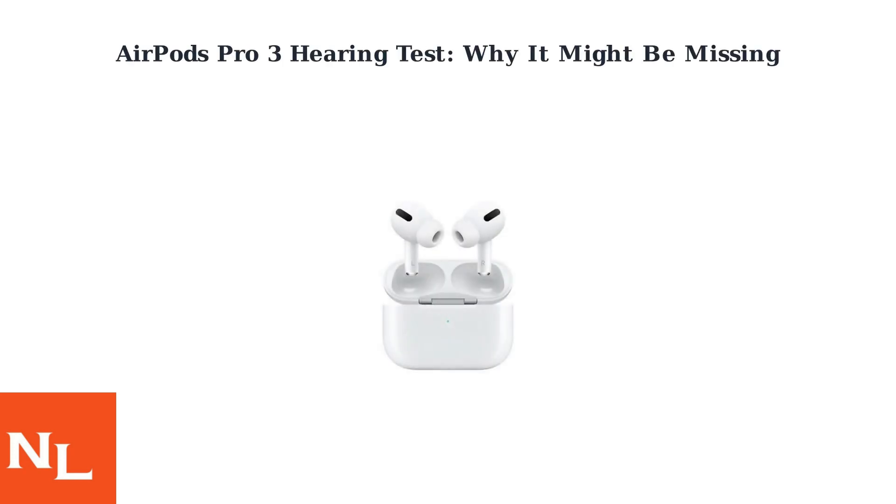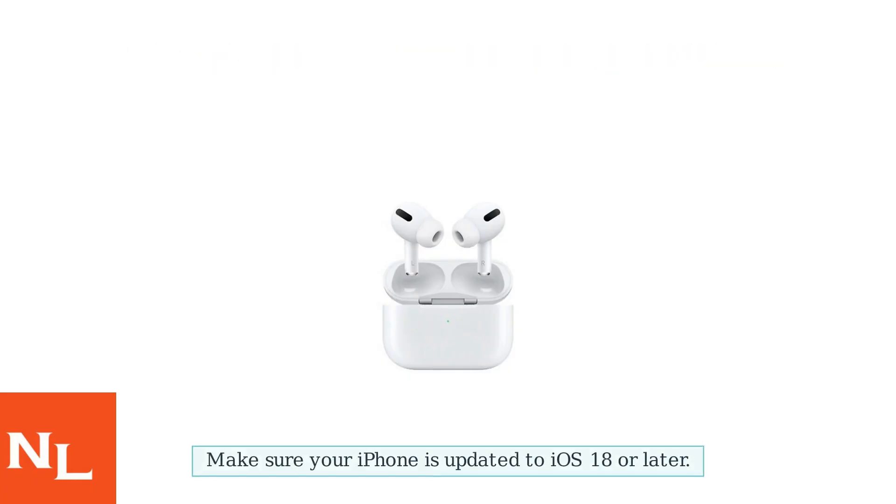Just got your AirPods Pro 3 and can't find the hearing test feature? Here's why. First, make sure your iPhone is updated to iOS 18 or later. The feature needs this.